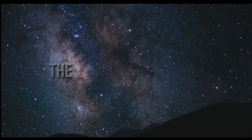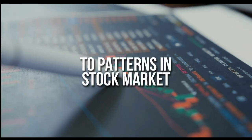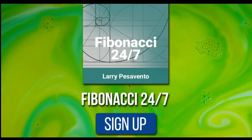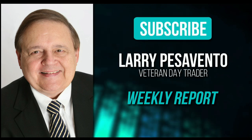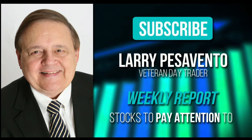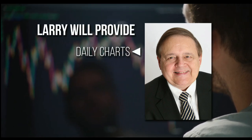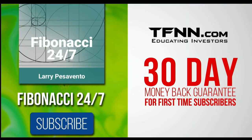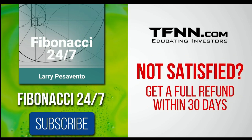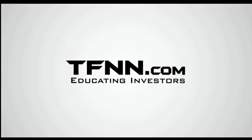Everything in the universe is governed by the Fibonacci sequence. This mathematical principle is responsible for everything from the most aesthetically pleasing artwork to patterns in the stock market. To stay on top of stock patterns you can take advantage of, sign up for the Fibonacci 24-7 newsletter at TFNN.com. When you subscribe, you'll get a weekly report from veteran day trader Larry Pescevento on stocks you need to pay attention to — he's got 45 years experience as a day trader. Larry will also provide daily charts, videos, and data on the key markets he's tracking. First-time subscribers also get a 30-day money-back guarantee. TFNN.com, Educating Investors.